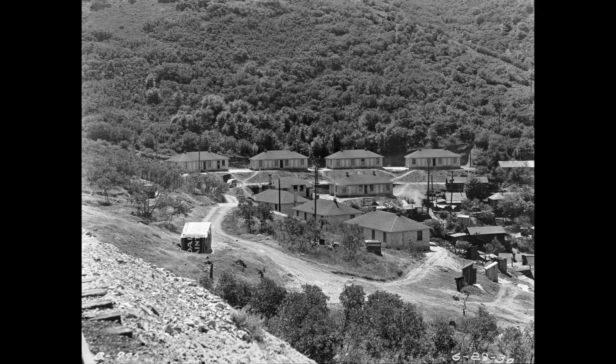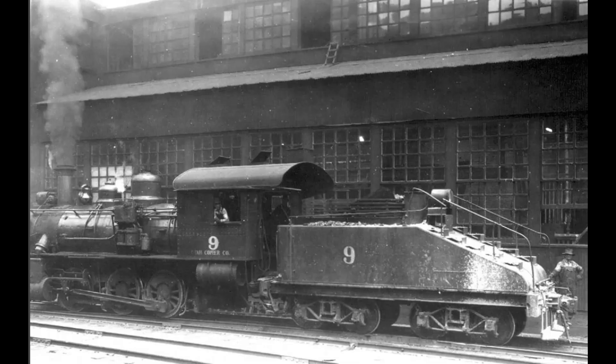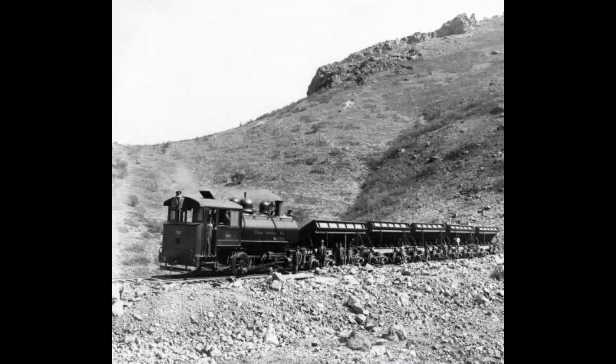Utah Copper also went to larger Baldwin 0-6-0 locomotives, UCC numbers 9 and 10. Here's a photo of number 9 in front of Utah Copper's shop in the background. Here are some more pictures of the small steam engines they had at the mine. Here's a 1910 photo of a Porter 0-4-0 with five steel dump cars — the wooden dump cars certainly didn't last long.